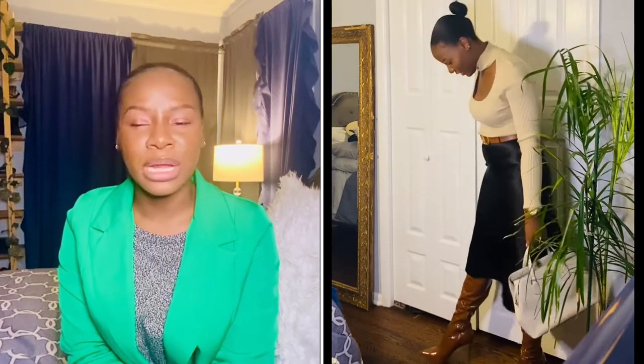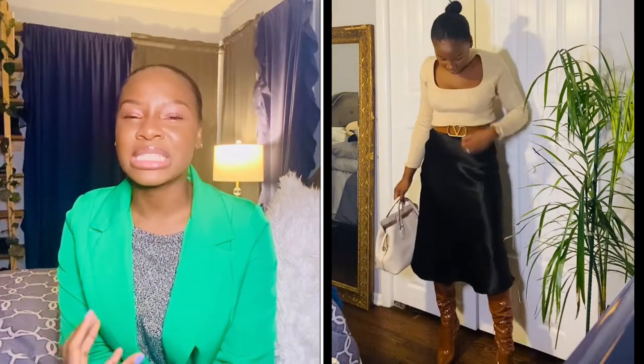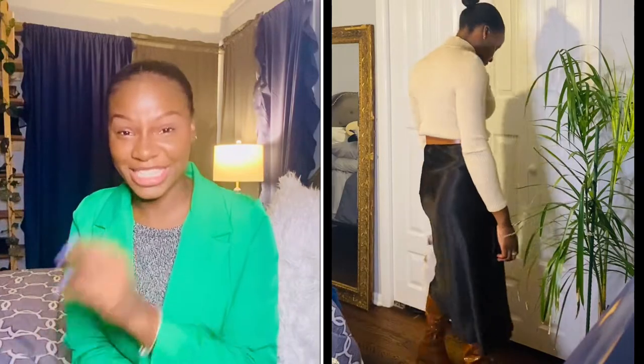I'm so into silks right now — I actually bought two more colors of this same silk skirt. I got it from Shein for a really good price. It's not real silk obviously, but it looks like silk and it's not itchy or scratchy. In winter it's all about textures, and I think these two textures are so beautiful together. A silk satin skirt is just so sexy. For boots I did my patent leather thigh-high from Steve Madden — a little above a hundred dollars, in a beautiful camel color.